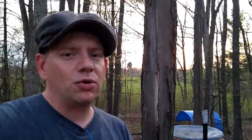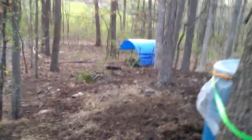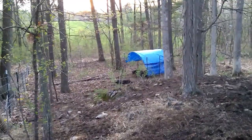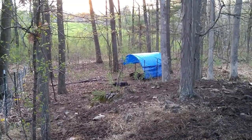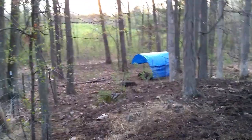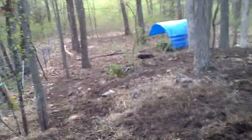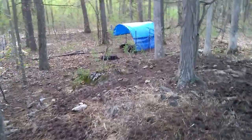Another thing I wanted to share is right down over the hill there — that shelter I built for the gilts. Let's just go down there and take a look. It's actually made out of cattle panels with some tarps over top of it.